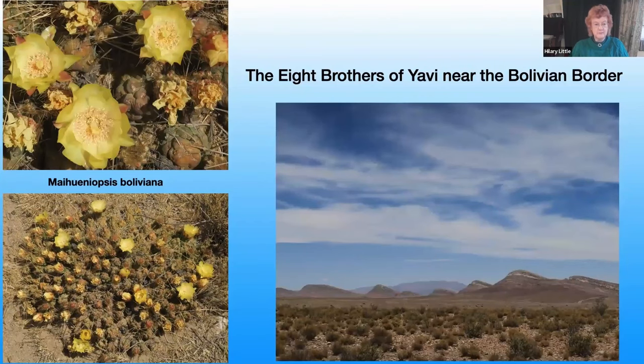We've now reached the Bolivian border at a height of about 4,000 metres. A cactus growing there was Moenopsis Boliviana, also known as Cumulopuntia Boliviana — quite an appropriate name, as this cactus forms large cushions thought to resemble dark spiny cumulus clouds, hence its name. It's found in these high Andean deserts, and looking towards Bolivia you see the Eight Brothers of Yavi, as those hills are called.